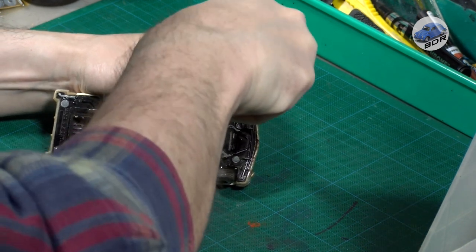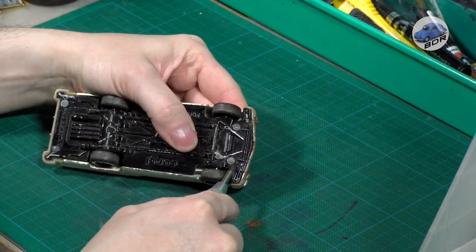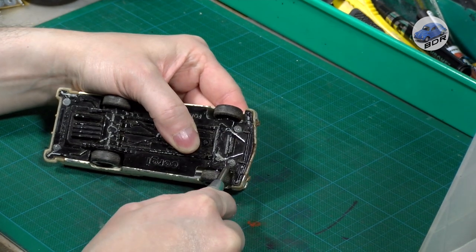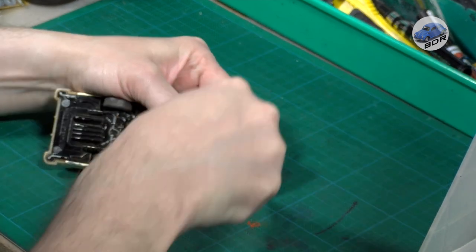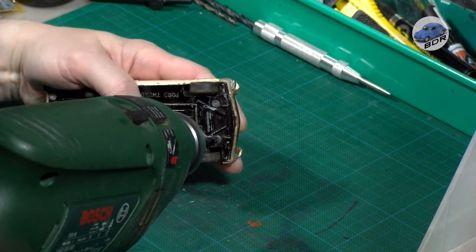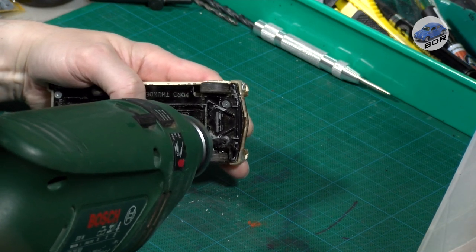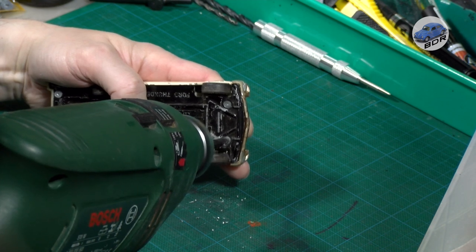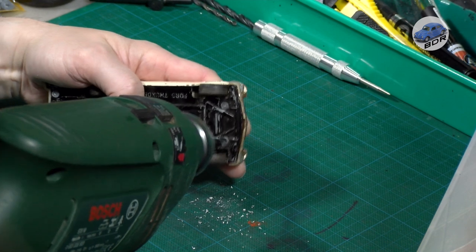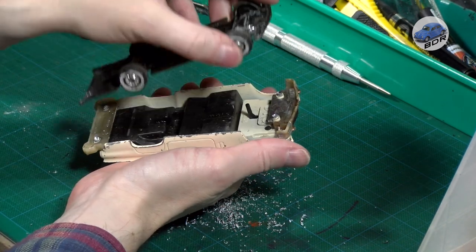The model is held with 4 large rivets. Since Corgi rivets are domed, I first use a spring-loaded center punch to give them a dimple to center the drill. Then I drill the rivets out using a large drill to take away as much material as needed. The base comes loose without any problems.